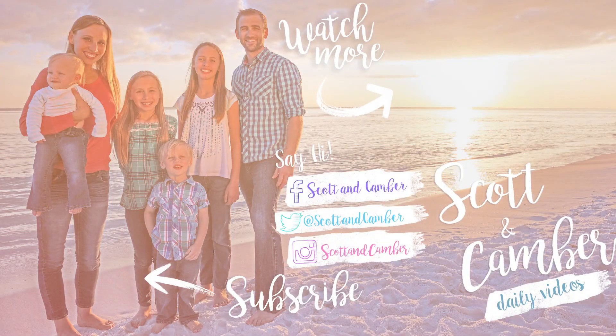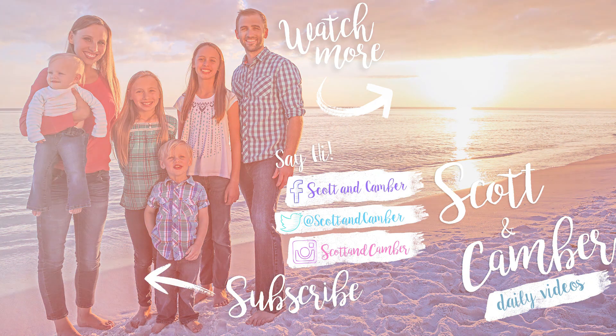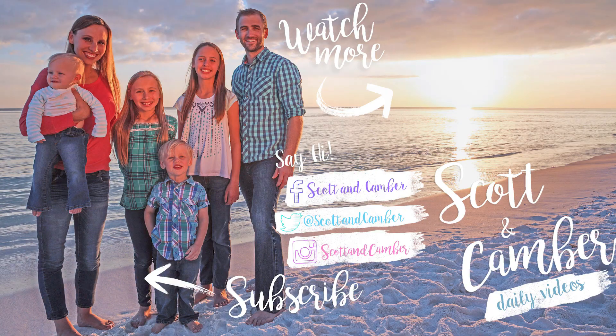We want to thank 4-H again for partnering with us on this video. Make sure to go check out the 4-H STEM Lab — we have links in the description for all the cool activities we did. If you want free STEM ideas and curriculum, check out the links in the description below. Remember, you guys can do amazing things. We'll see you on the next video. Bye!